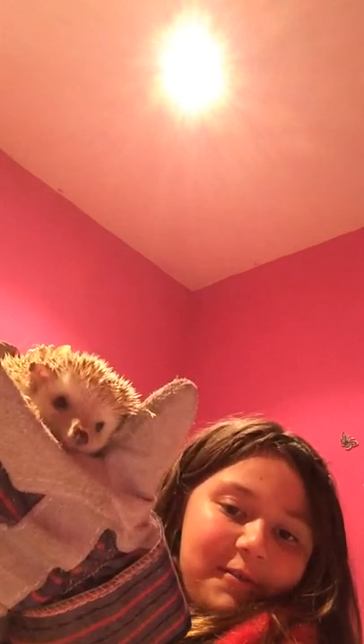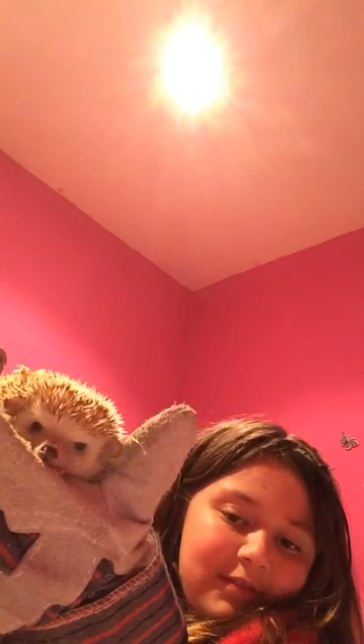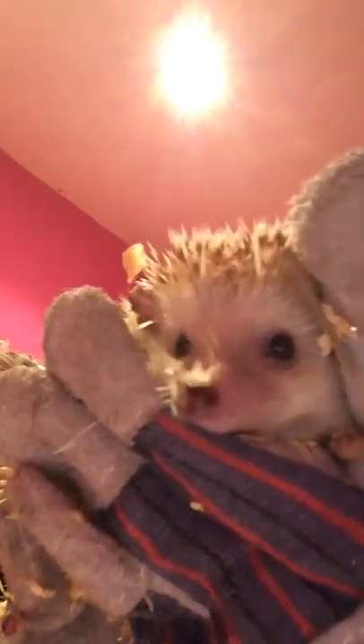Three, two, one — the reveal of my hedgehog! Say hello to the camera, Mindy. There you go. My hedgehog.